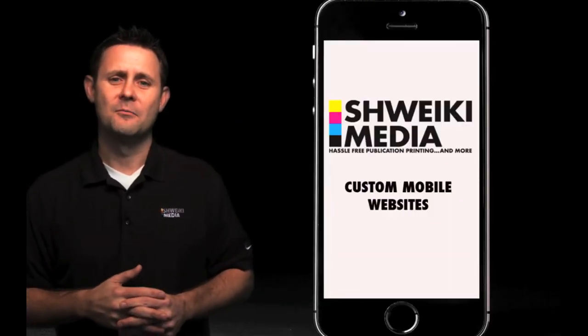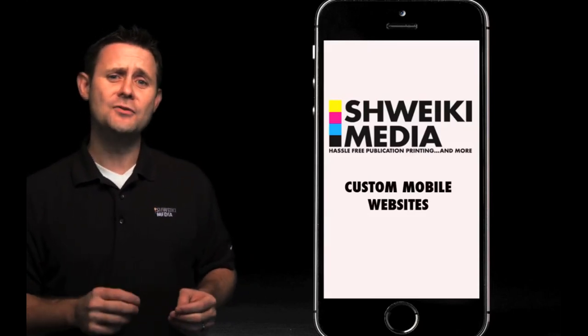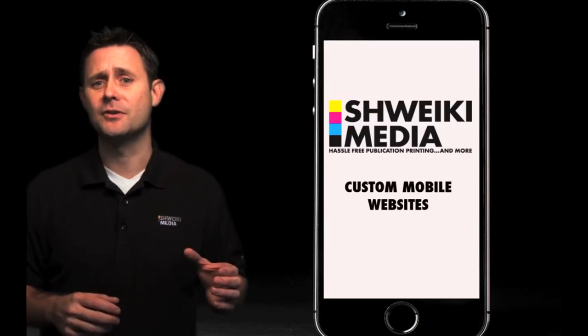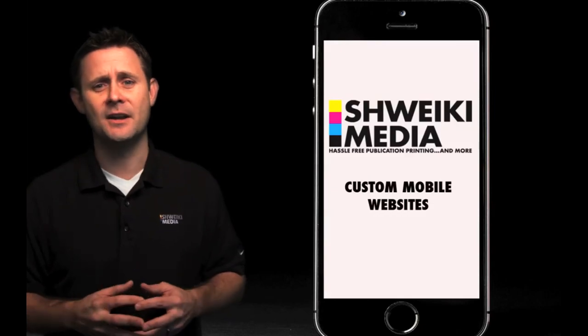First, why do you need one? Mobile phone usage is exploding. Each year more and more people are using mobile phones, and those same people are searching where to go eat on their phones instead of their home computers. If restaurants ignore this fact, you risk leaving tons of money on the table.